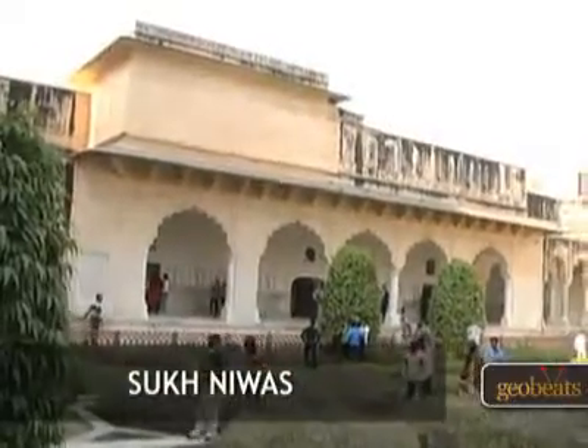Sukh Nivas was the place of pleasure. It was also ornate, like other parts of this complex.